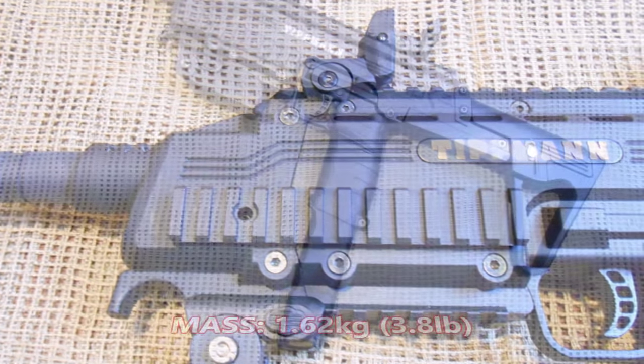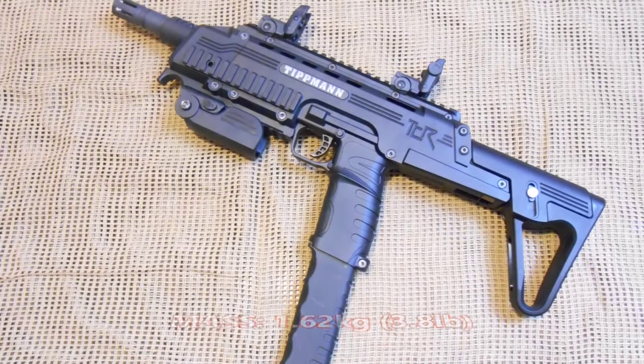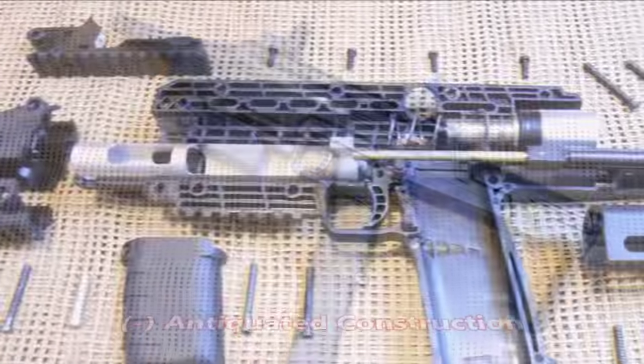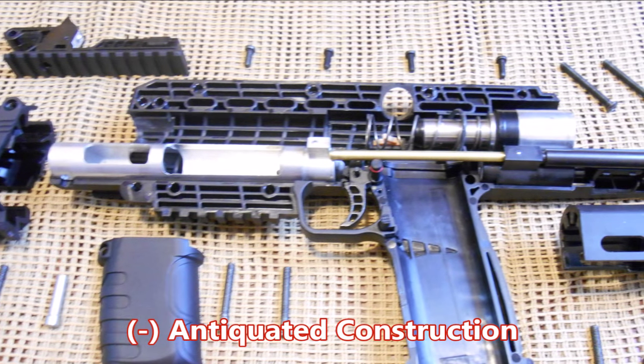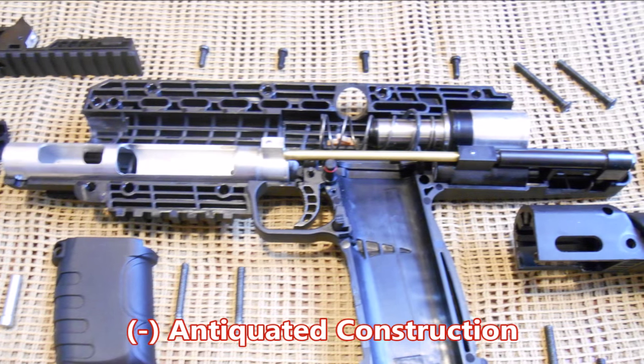Having a total mass of 1.62 kilograms or 3.8 pounds, this is clearly the lightest PDW-styled platform available, which is due to the antiquated clamshell build that Tittman seems vehement on retaining in spite of the market clearly modernizing build construction.